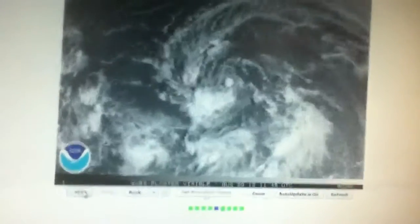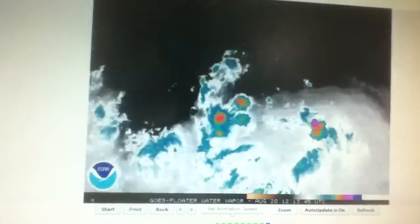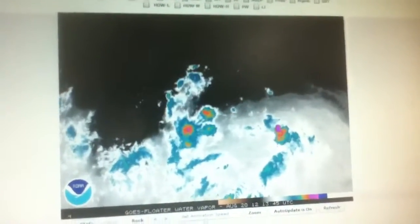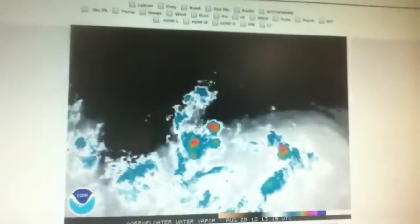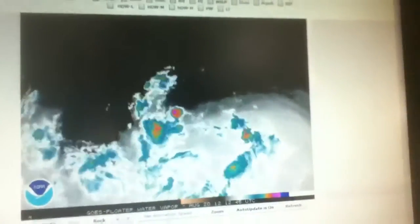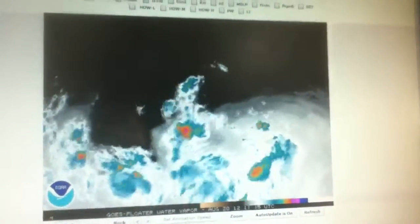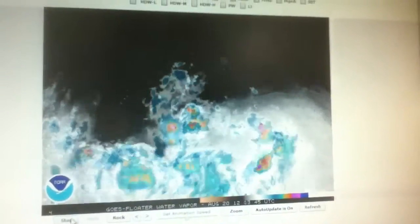So, visible satellite on Invest 94 shows a pretty good swirl at the low levels. Thunderstorms are trying to get together. But as you can see with the water vapor look, the black and red represent dry air. So you can't even really tell where the circulation is with Invest 94. This should develop, but it should be a few more days before it really gets together.